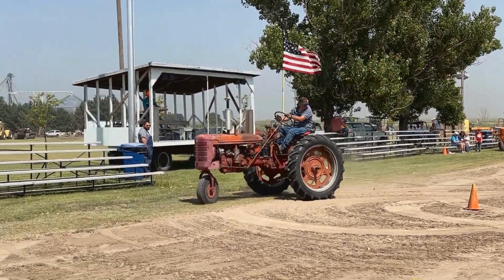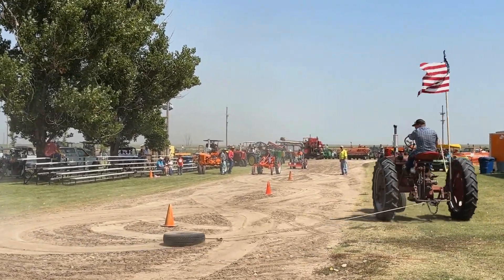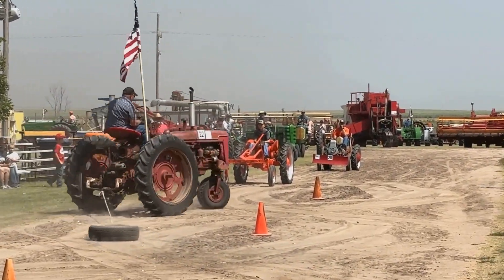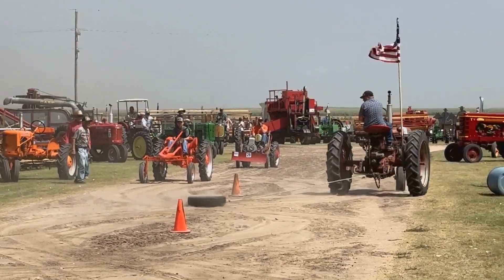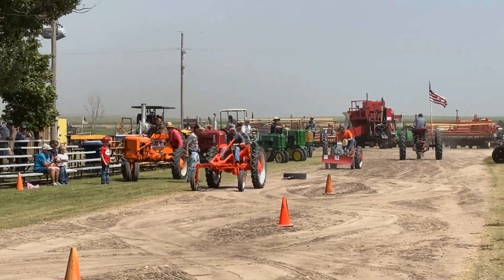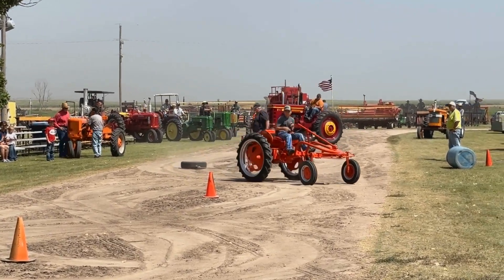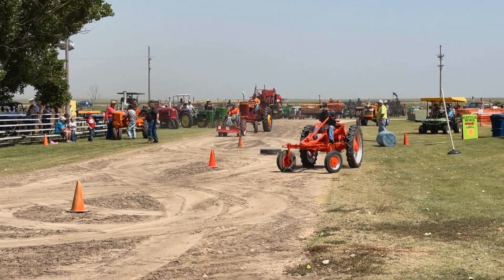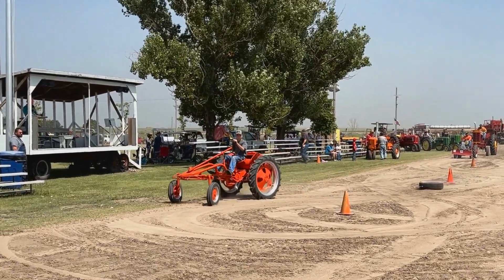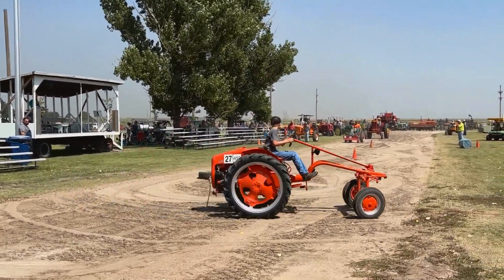This is Derek Sherman on his Carval Super Seed. Next up in the tire drag is Nathan Capriva on Louis Sabato's 1949 Allis Chalmers model.